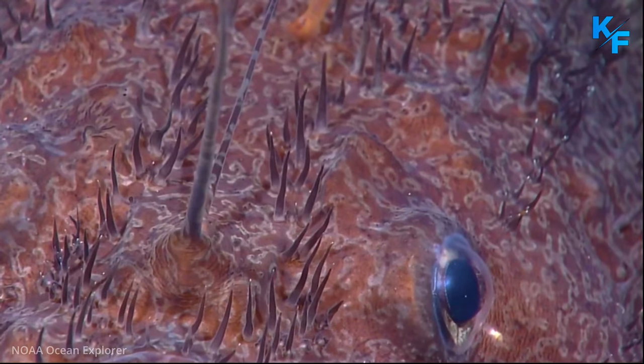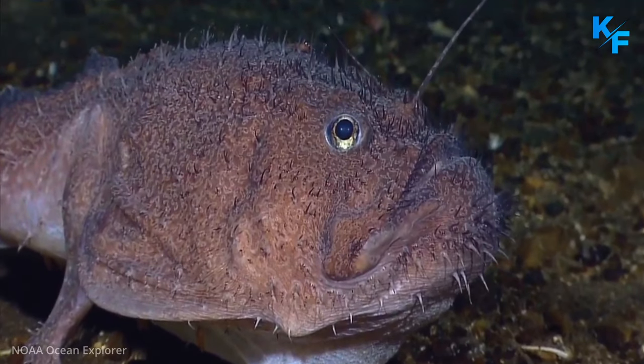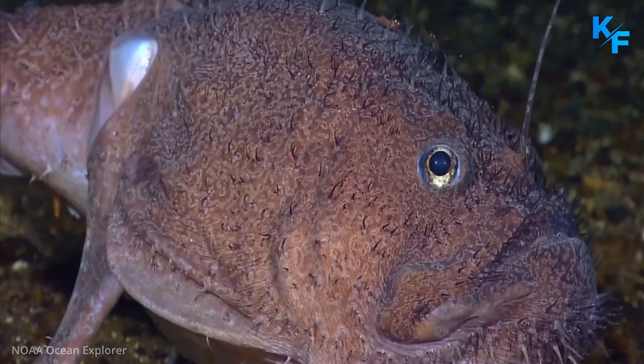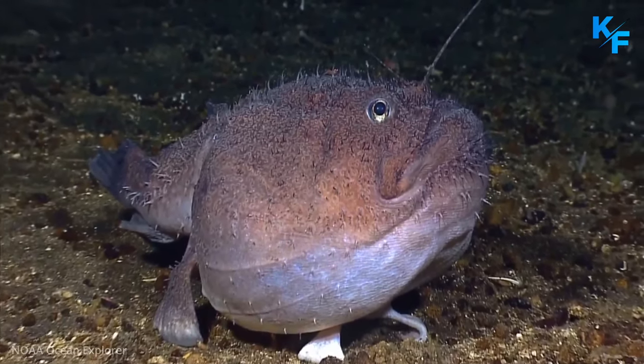The jaw and stomach of the anglerfish can extend to allow it to consume prey up to twice its size. Because of the small amount of food available in the anglerfish's environment, this adaptation allows the anglerfish to store food when there is an abundance.